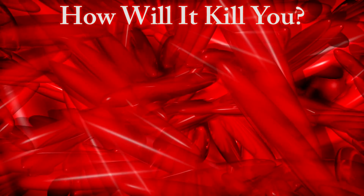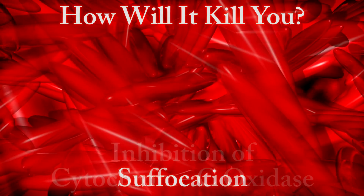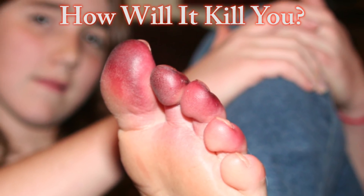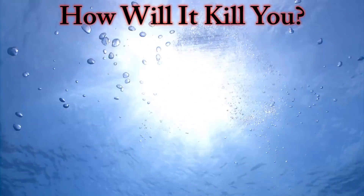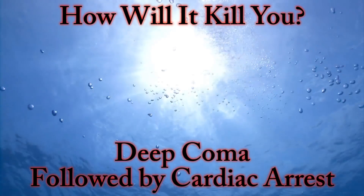Cyanide poisoning stops your body's cells from being able to use oxygen through the inhibition of cytochrome C oxidase. Its effects are similar to that of suffocation. Those who have suffered it experience changes in skin color that start out as cherry red, then change to a darker shade — a side effect of the increased venous hemoglobin oxygen saturation. Breathing becomes rapid with the loss of consciousness, then progresses towards a deep coma, followed by cardiac arrest.